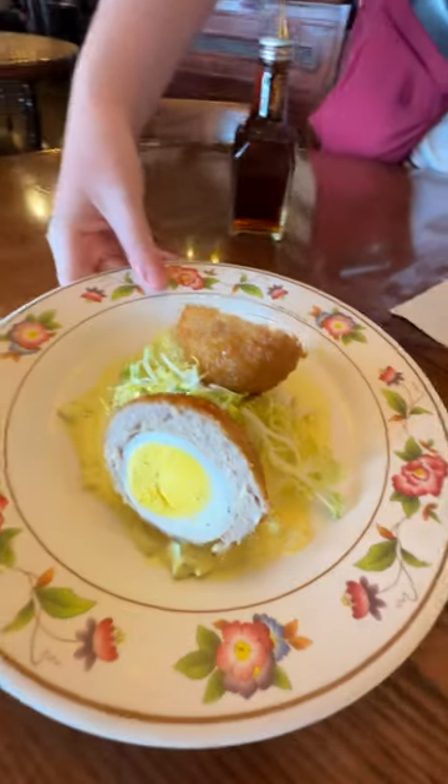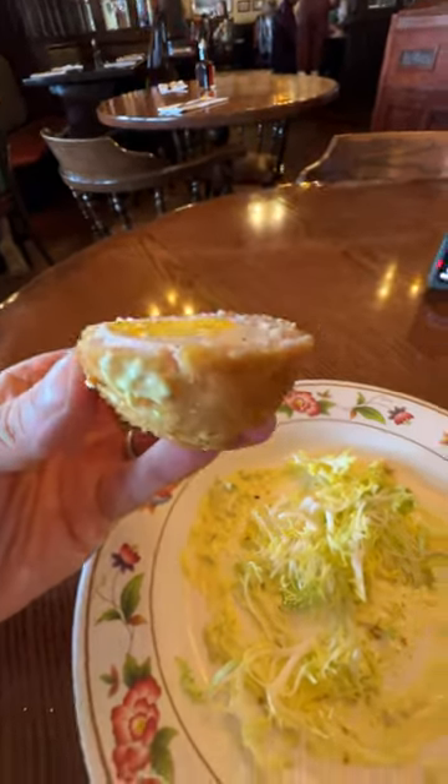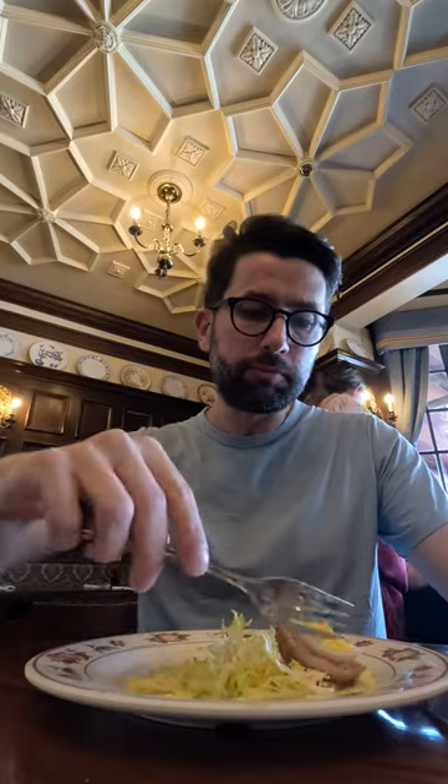I started with a traditional Scotch egg, and in case you're not familiar, it's a hard-boiled egg wrapped in sausage. Here, they serve it on top of a really good mustard sauce. It's a nice small appetizer and it's got a lot of flavor, but it may not be for everyone.